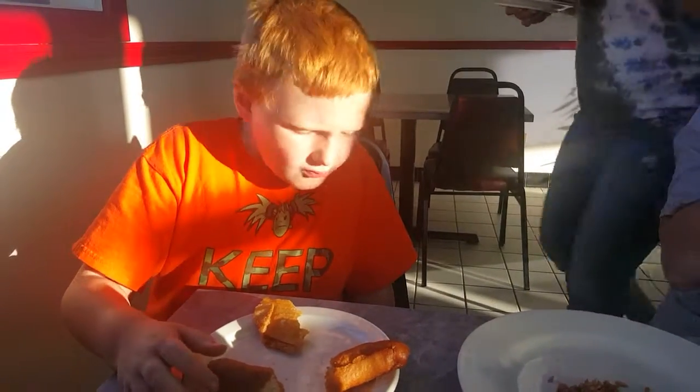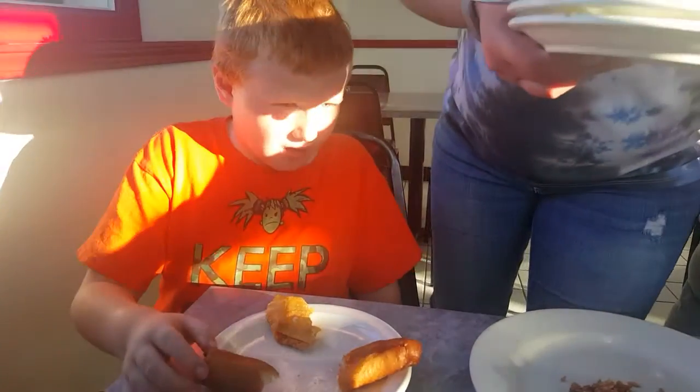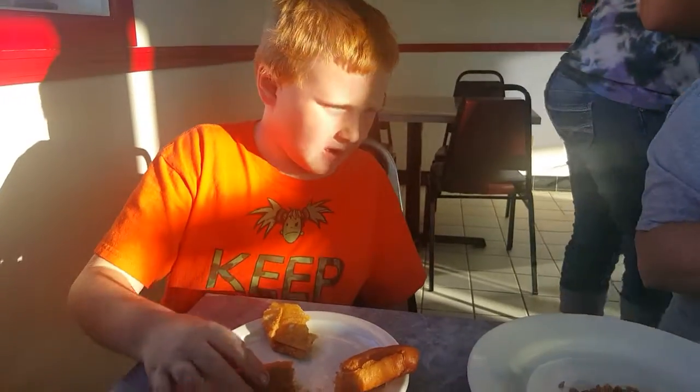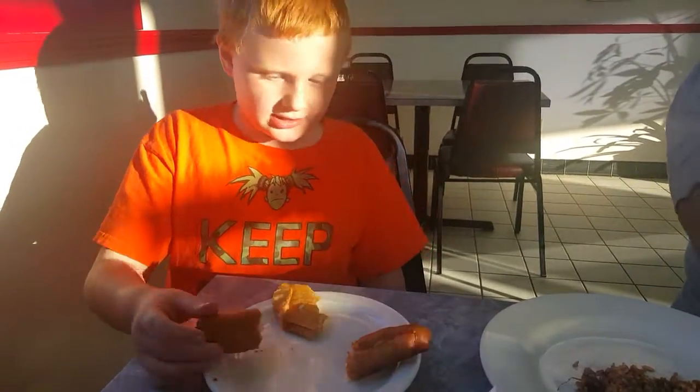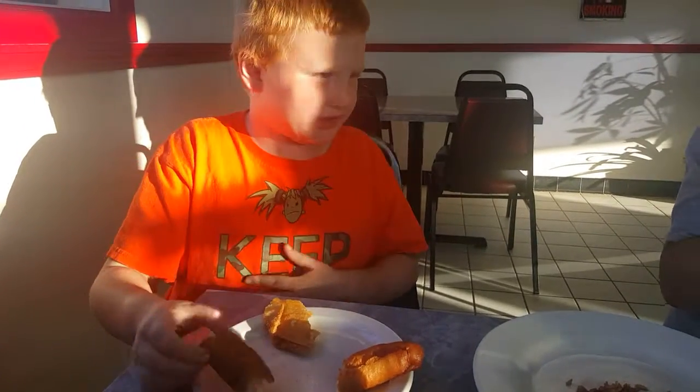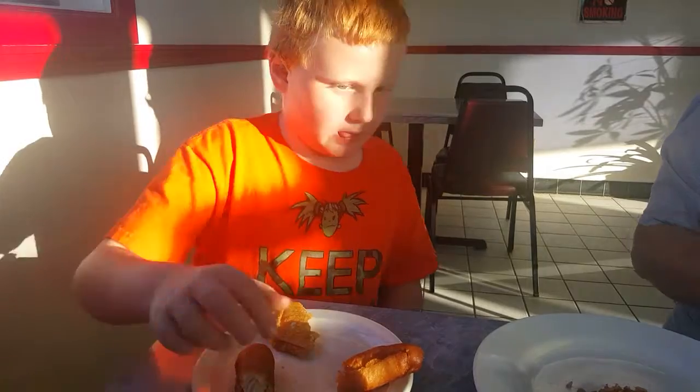There's good chicken on there. This is really good chicken fingers. Yeah, chicken fingers.